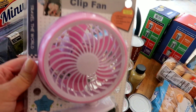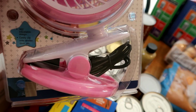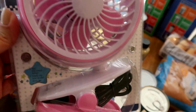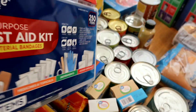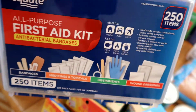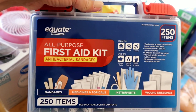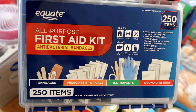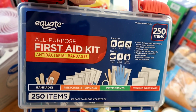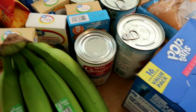The lady ringing it up said it was $16.77 and gave me a funny look like it couldn't be right, but it was. Everything was picked through. I had picked this fan up earlier this week, thankfully, because they probably don't have any left now.